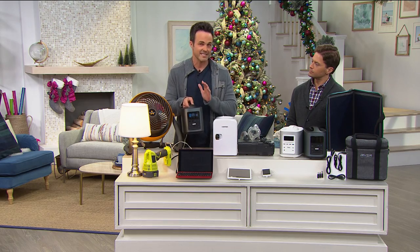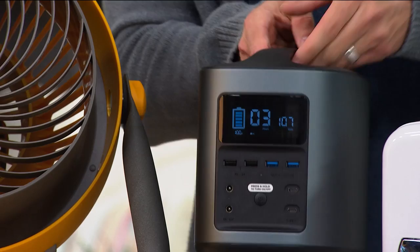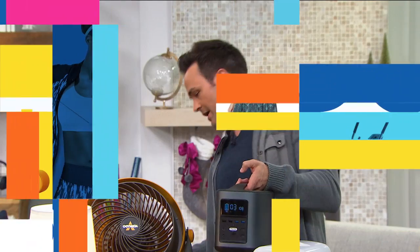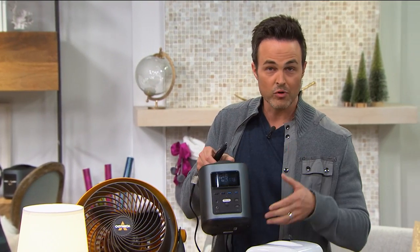It's going to give you 116,000 milliamps — that is nearly 40 times more powerful than your standard traditional power banks that only have about 5,000 milliamps. It's completely silent, it does not take any sort of gas, it's completely mobile, and it's one button push. You don't have to worry about pull-cranking it.